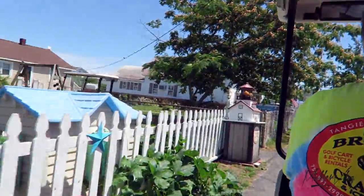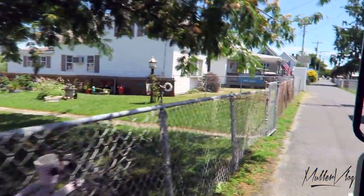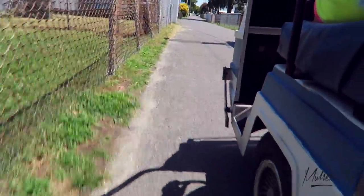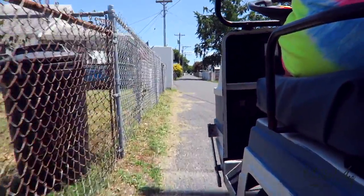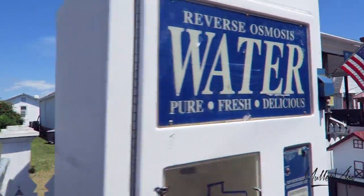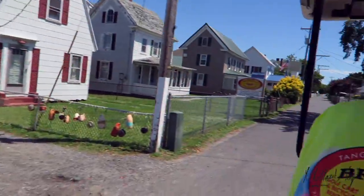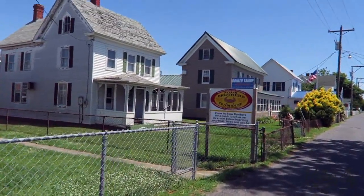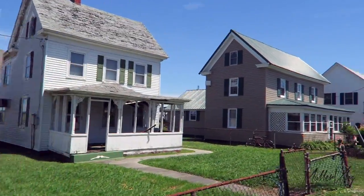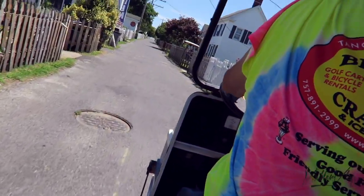Coming up to my left is our history museum. They have a lot of facts about Tangier, and they also have a small gift shop inside with hand-made items by local residents. Our library is located directly in back of the museum. To my left with the blue roof is Sandy's gift shop — she has nautical souvenirs, also t-shirts and sweatshirts.